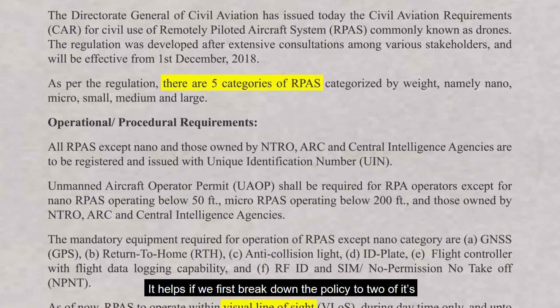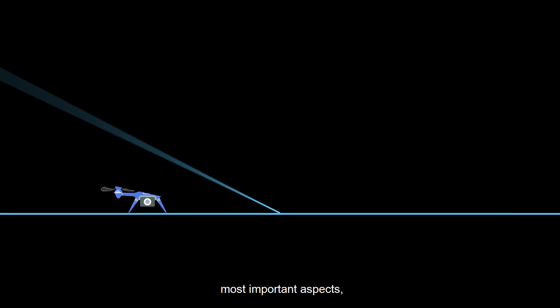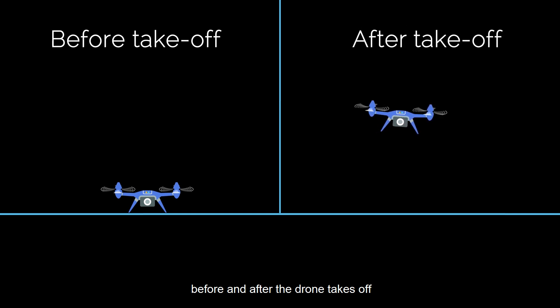It helps if we first break down the policy into two of its most important aspects: before and after the drone takes off.